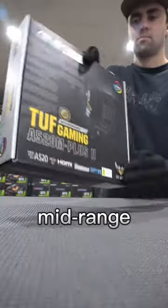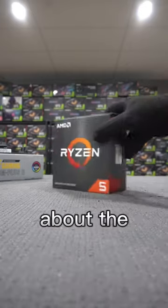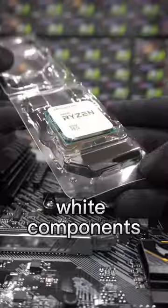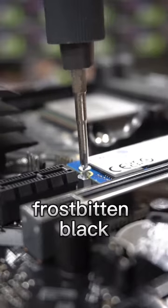Today we're building the ultimate mid-range white gaming PC, the Deep Freeze. There's something seriously captivating about the deadly cold, so we wanted a PC to embody this. With crispy white components and a case wrapped in white, but with a black interior, implying the worst of the cold, frostbitten black.